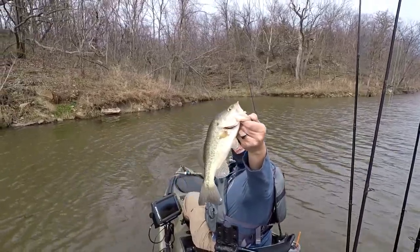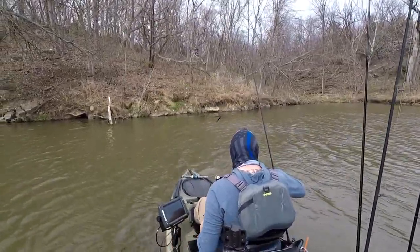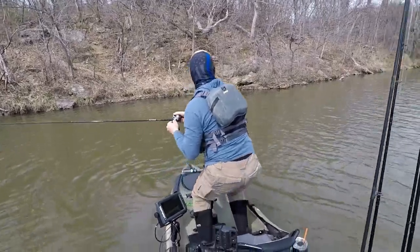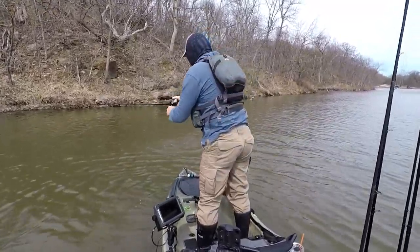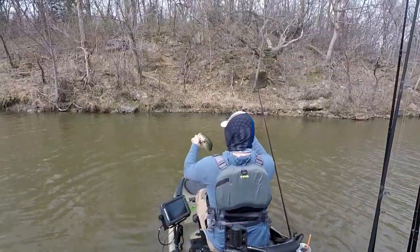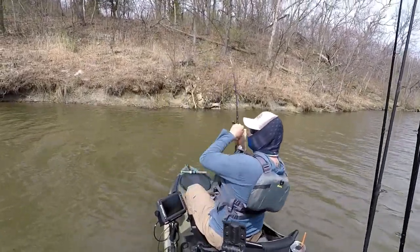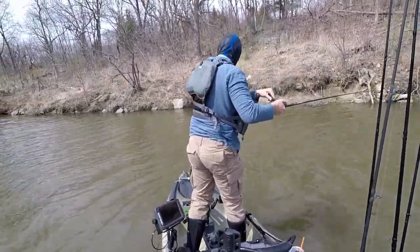Look how white that fish is. Just moved up. Thank you, Mark. Thank you, Mark. That's a good fish.